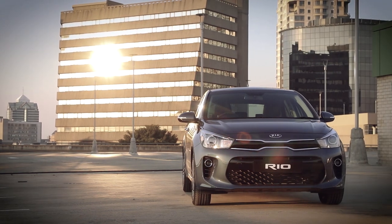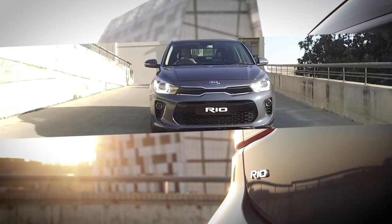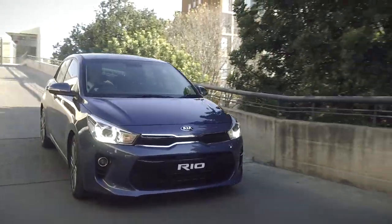And that says a lot, as the Kia Rio is coming off a high base with the 3rd generation model accounting for 450,000 units globally during 2016. So the 4th generation version has big shoes to fill.